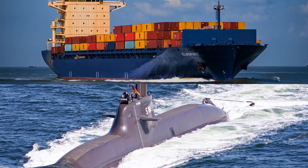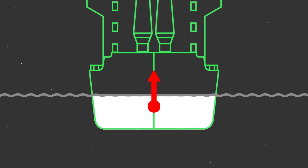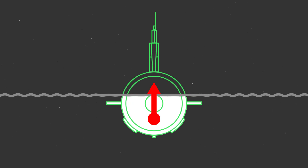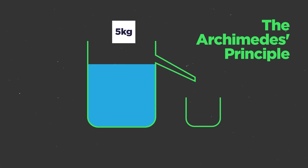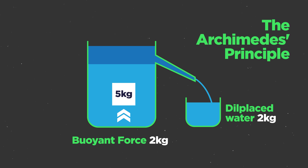On the surface, submarines are very similar to ships. But underwater, there are very interesting differences. A ship needs to make sure that the underwater part of the vessel displaces enough water to provide buoyancy so that the ship can stay afloat. For submarines, it is a little different. On the surface, just like ships, the submarine displaces enough water to provide positive buoyancy. But underwater, the weight of the ship has to be more than the water it displaces. This principle is called the Archimedes principle, which states that when a body is immersed in water, it experiences an upward buoyant force equal to the weight of the water it displaces.